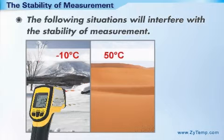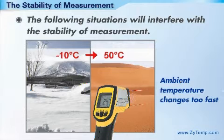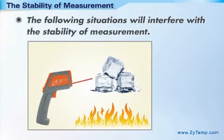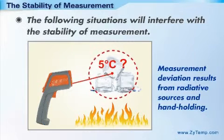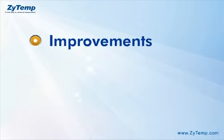The situations mentioned will interfere with the stability of measurement — for example, when ambient temperature changes too fast, or when measurement deviation results from radiative sources and hand-holding. How can we improve this?